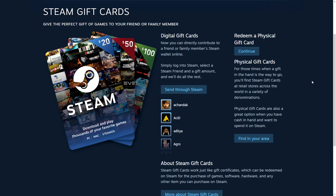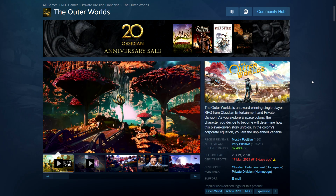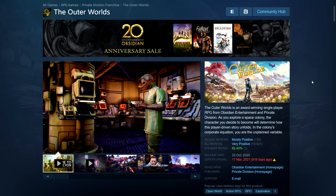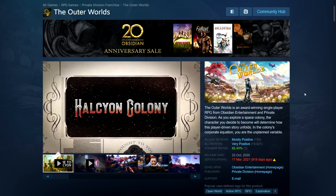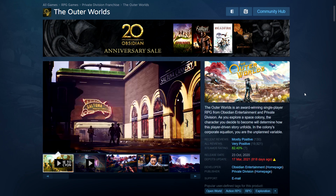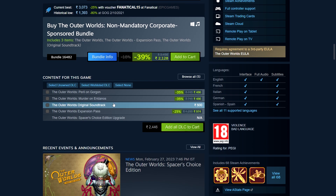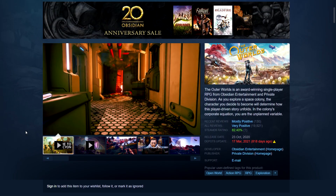We start off with Obsidian, which is celebrating its 20th anniversary and their games are on sale. First up is The Outer Worlds, one of the newer ones — still a bit expensive. It's a fun game, you could say New Vegas in space. I've played quite a bit from Game Pass but haven't finished it. It's 34% off: 1121 rupees in India, $19.79, £16.49, $26.39 in Canada, and 19.79 euros. There's also a bundle with all the DLCs. It's got that old Bethesda RPG feel.